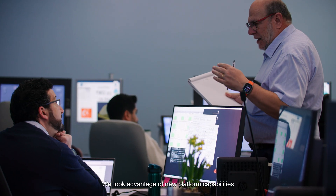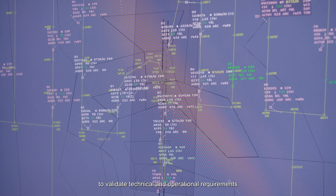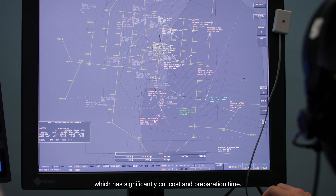We took advantage of new platform capabilities that facilitated remote sessions to validate technical and operational requirements, which has significantly cut cost and preparation time.